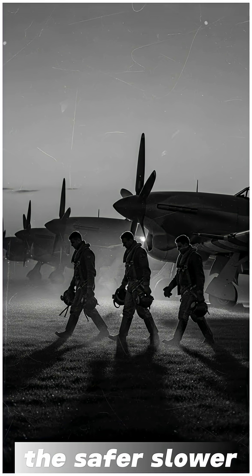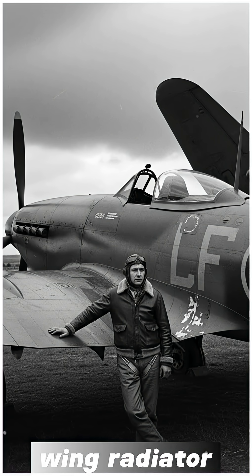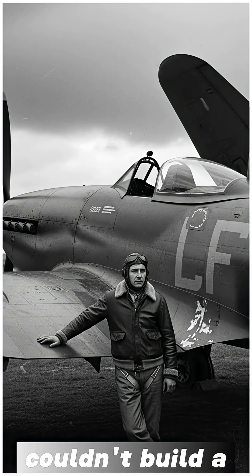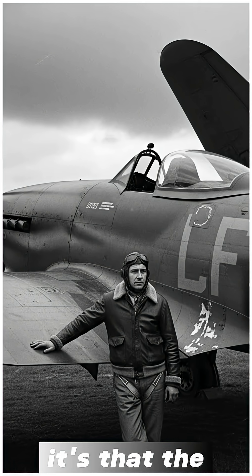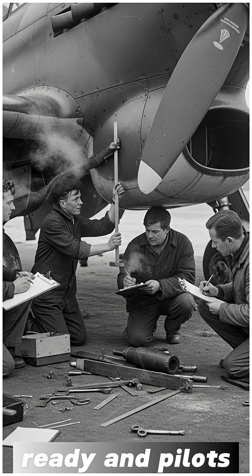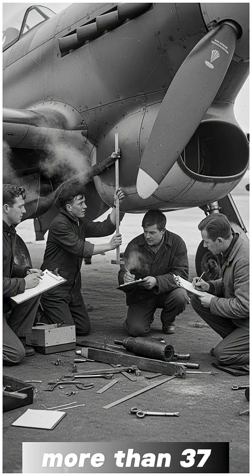The safer, slower version went into service, and the revolutionary wing radiator design was quietly shelved. It wasn't that Britain couldn't build a faster Tempest — it's that the technology needed to make it safe simply wasn't ready, and pilots' lives were worth more than 37 extra miles per hour.